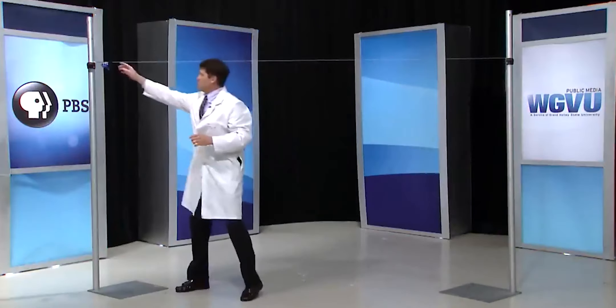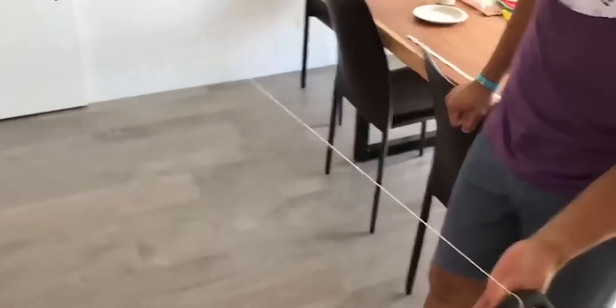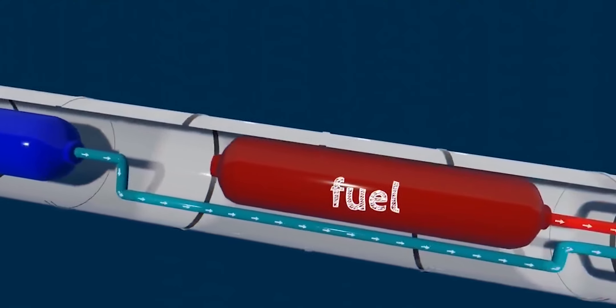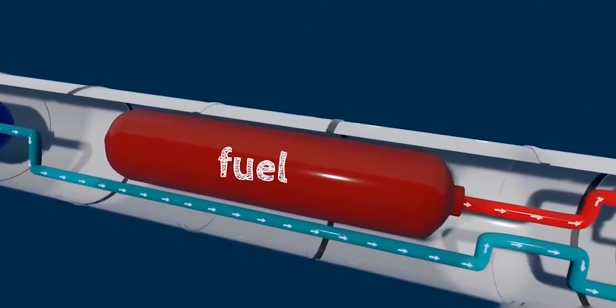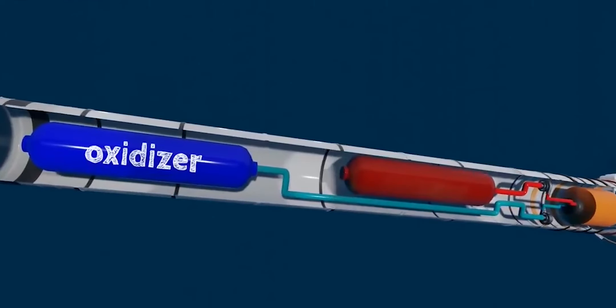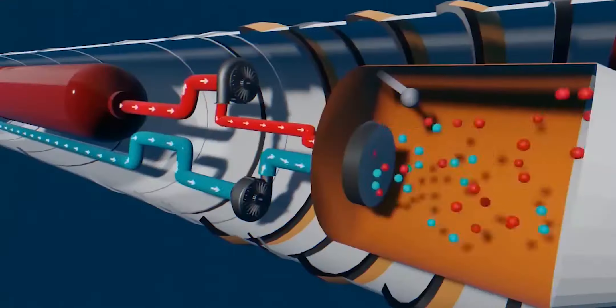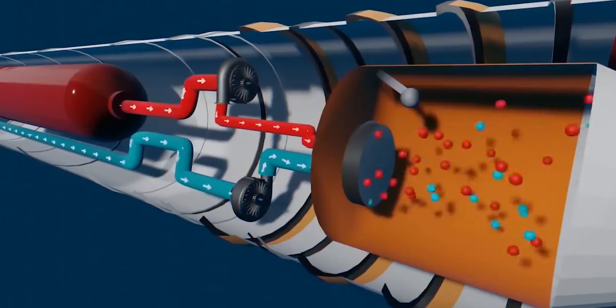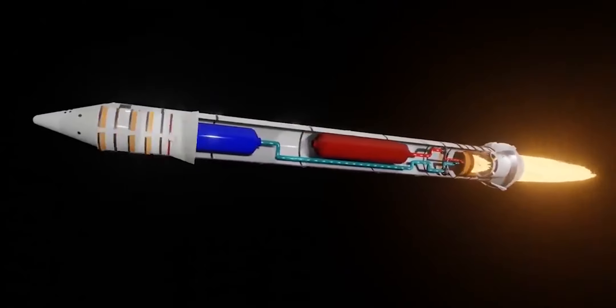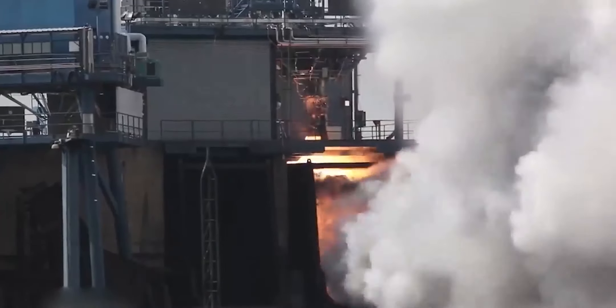As the air exits the hole, the balloon is propelled in the opposite direction. Thrust is the force pushing the balloon. Most rocket engines burn a mixture of fuel, such as liquid hydrogen, and an oxidizer, like liquid oxygen. Thrust works by forcing gas out of the engine's nozzle, causing the rocket to move in the opposite direction. However, there are more options outside of chemical rocket engines.